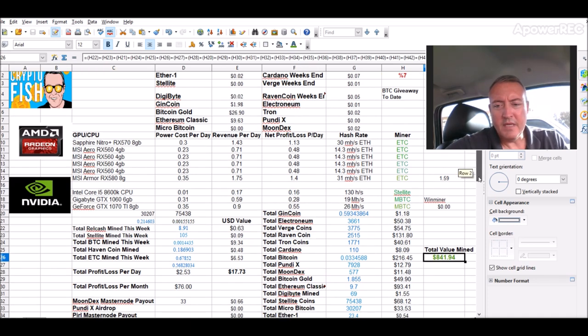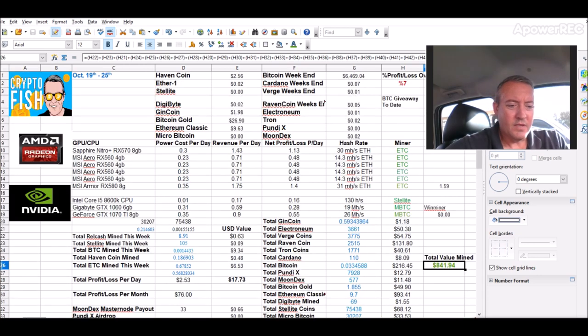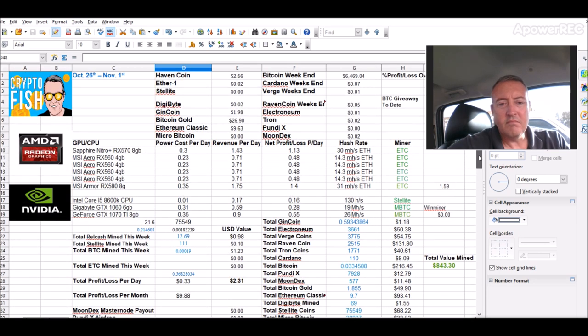But still, over the previous week I was at $7.75 versus $8.41, so all in all not a bad week going up. So far this week, $2.31 — 98 cents already worth with Relcash. This is since 10 o'clock last night, so not even a full day, and I'm already at 98 cents with Relcash. I've mined a total of $21.60 worth in a little over a day and a half. It's more profitable than anything else I've mined with that NVIDIA rig in the past couple of months.